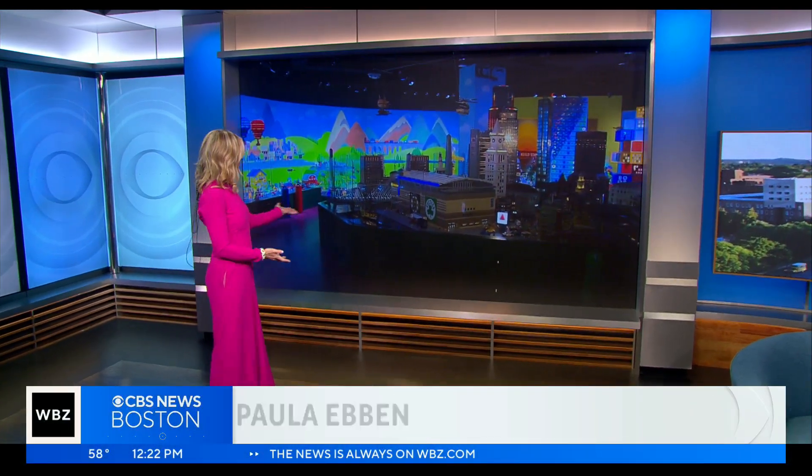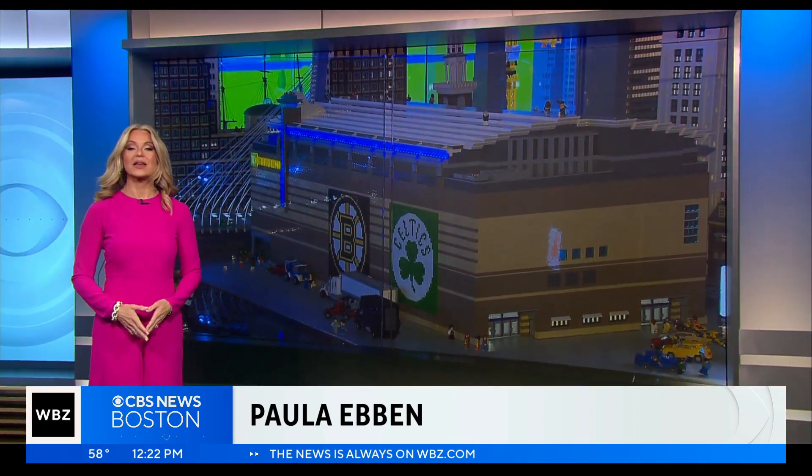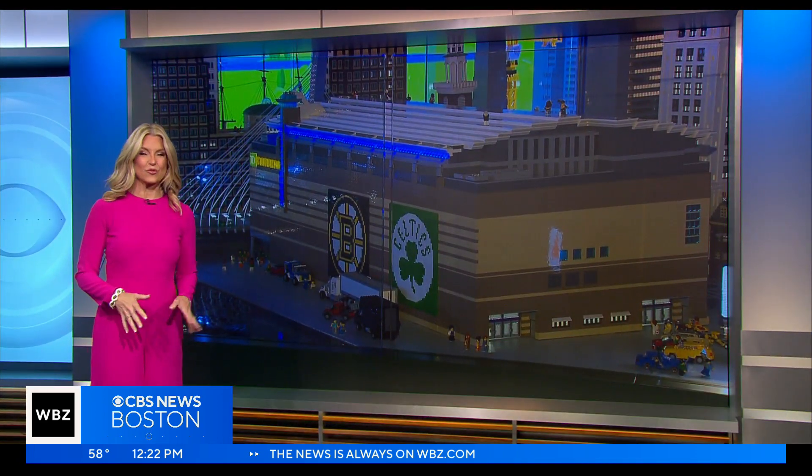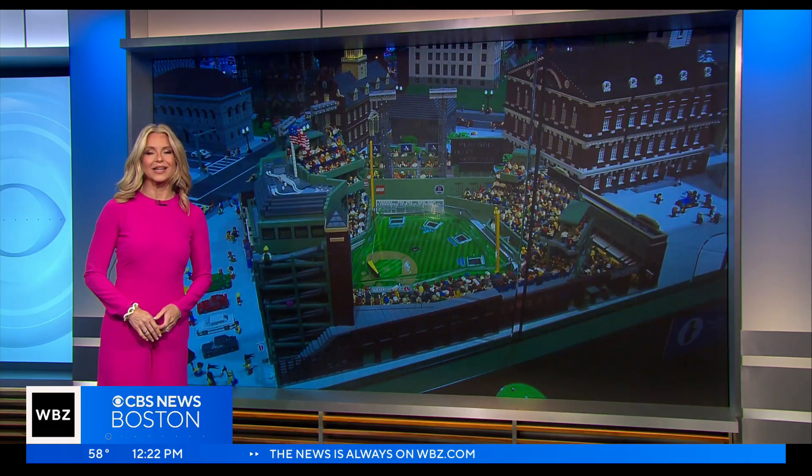Just in time for the holiday weekend, there's a new option for parents and a way to help keep kids entertained. Lego Discovery Center Boston at Assembly Row just underwent a multi-million dollar renovation. WBZ's Levin Reed takes us inside.